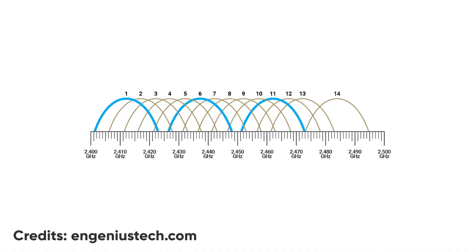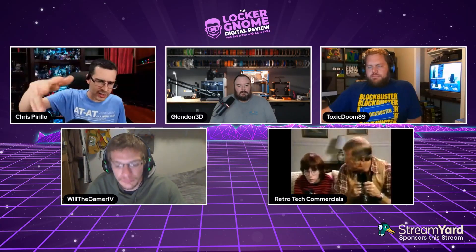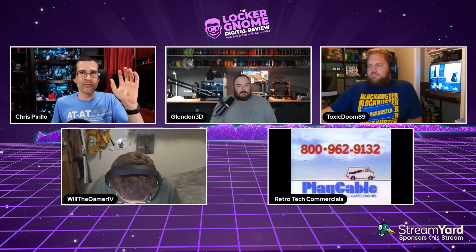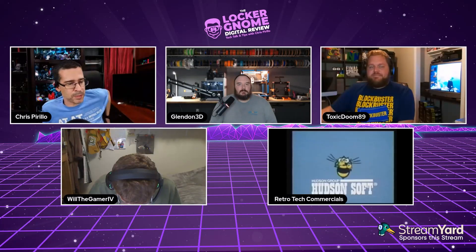Another thing I do to boost internet speeds is finding the best middle ground for wireless channel width. This is different from the wireless channel number. For 2.4 GHz Wi-Fi 4 (802.11n) you've got 20 MHz and 40 MHz. For 5 GHz you have different intervals: 20, 40, 80 MHz, and higher. I've tried different channel widths to optimize my internet speeds.